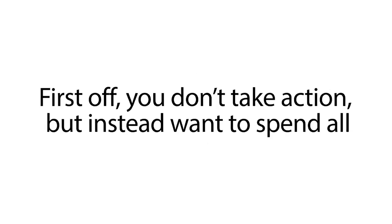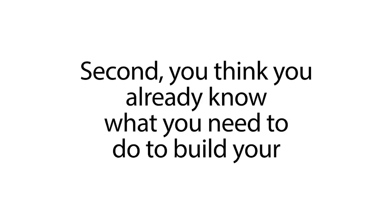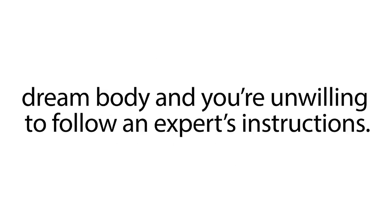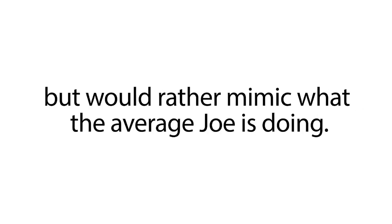First off, you don't take action, but instead want to spend all your spare time trying to figure out the optimal diet. Second, you think you already know what you need to do to build your dream body and you're unwilling to follow an expert's instructions. Third, you're not interested in using science-based dieting strategies, but would rather mimic what the average Joe is doing.